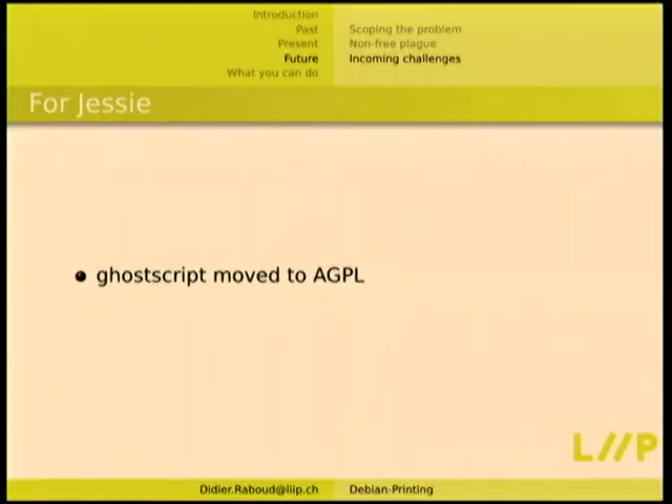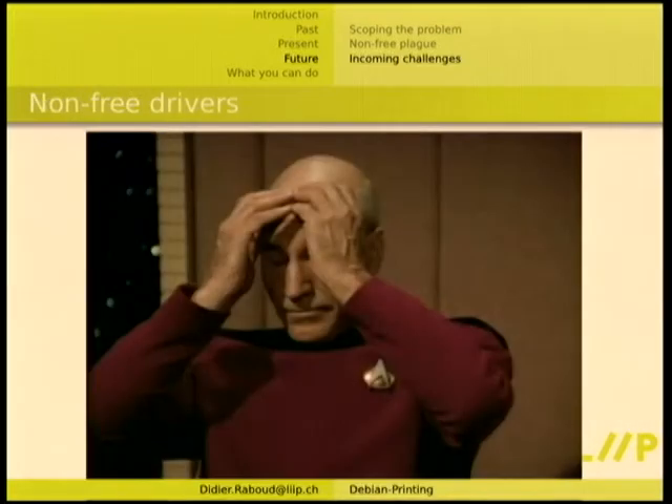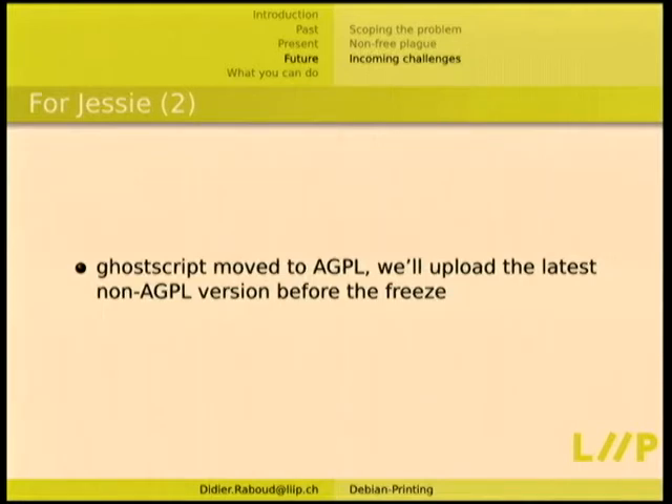We have the free drivers that work quite well, but there's a whole dark corner of printers you don't want to buy because there's no way to make them work reasonably. For Jessie, Ghostscript moved to AGPL, which makes some people very happy. We'll probably upload the latest non-AGPL version and have that in Jessie, because the freeze is soon and it's too complex to fix before then. All other distributions have just uploaded the AGPL version, but we're apparently the only ones to care.